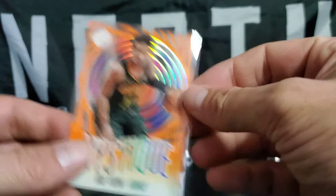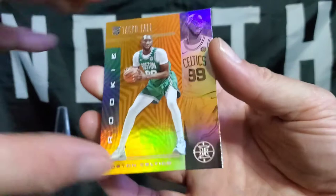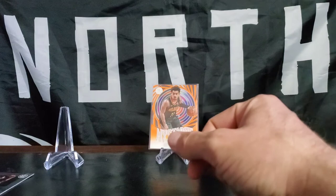Put that up in the back. There's an Orange Parallel rookie card for Taco! Little Taco rookie action, Orange Parallel. Throw him in there. It's a beauty — beauty, beauty. Here we go.